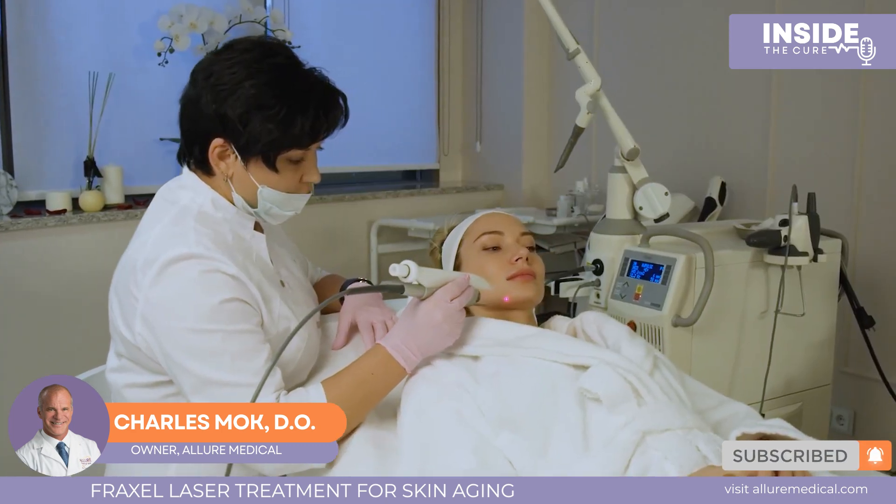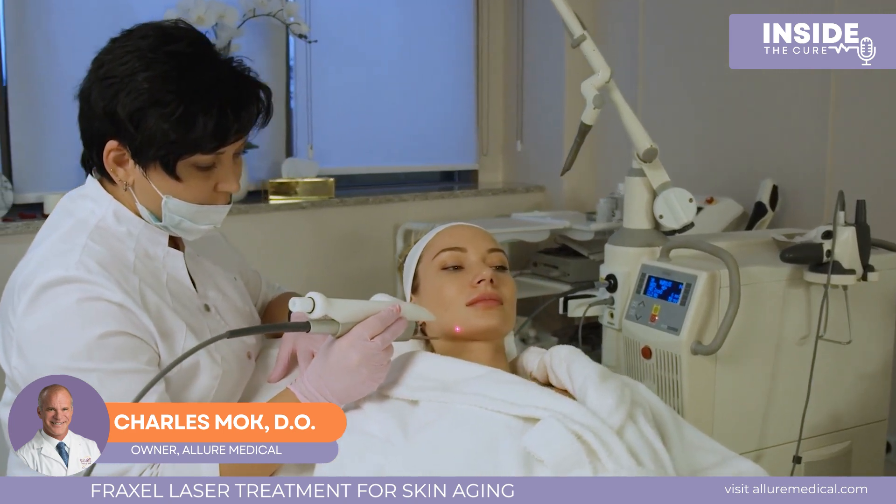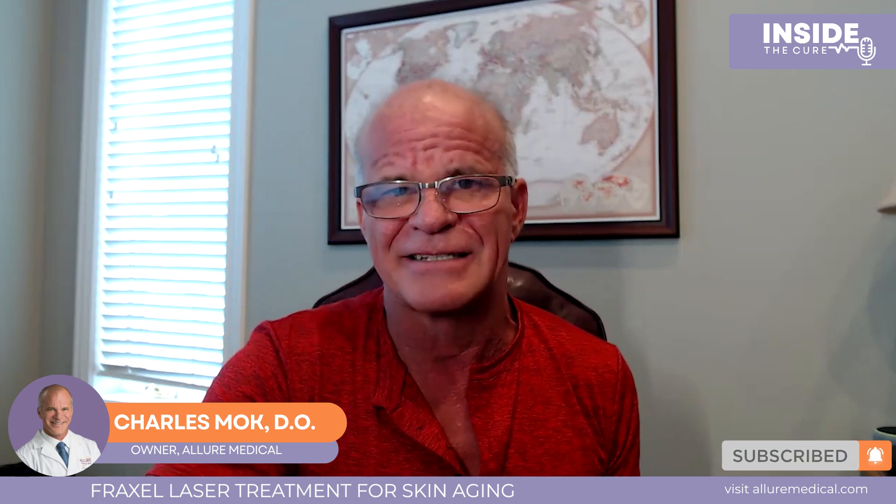It was a unique laser that replaced the previous gold standard, which was a carbon dioxide laser. The carbon dioxide laser was great for skin tightening and skin remodeling, but it had substantial downtime — it was called the blade of lasers. There was bleeding, possibility of infections, you had to take antibiotics, and downtime was substantial. The healing took about a week to 10 days, sometimes two weeks, and the skin was red for a couple of months.